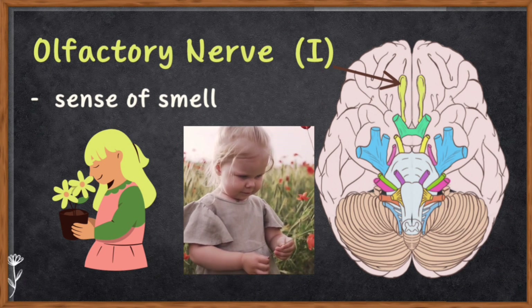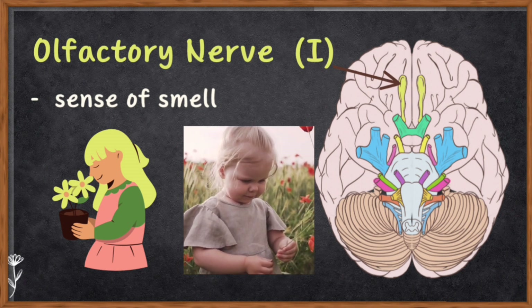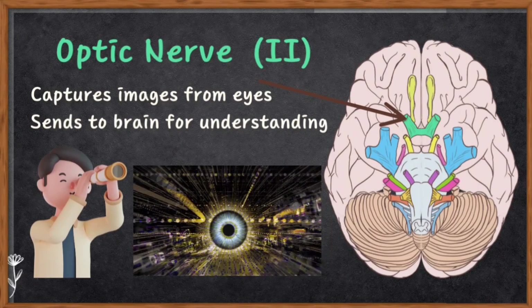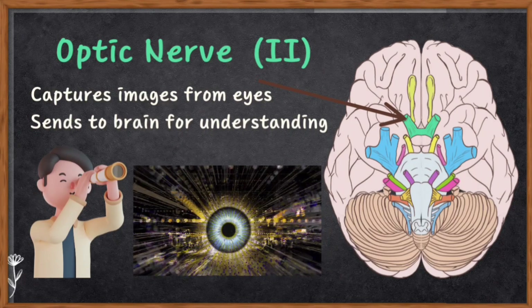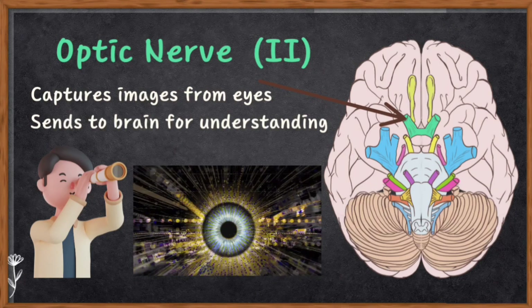Number one is the olfactory nerve — this nerve is all about the sense of smell. It helps you take in the delicious aroma of your favorite food or warns you about an unpleasant smell. Number two is the optic nerve — this nerve is like your body's camera. It takes the images you see with your eyes and sends them to your brain so you can make sense of the world around you.